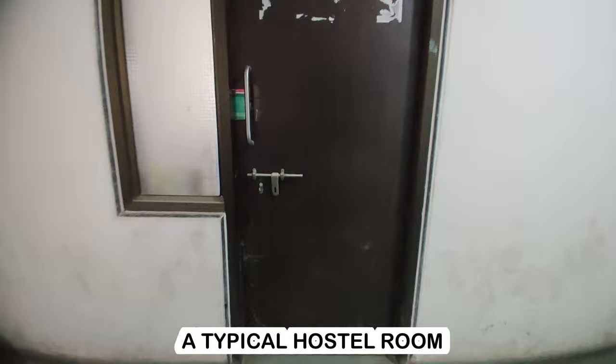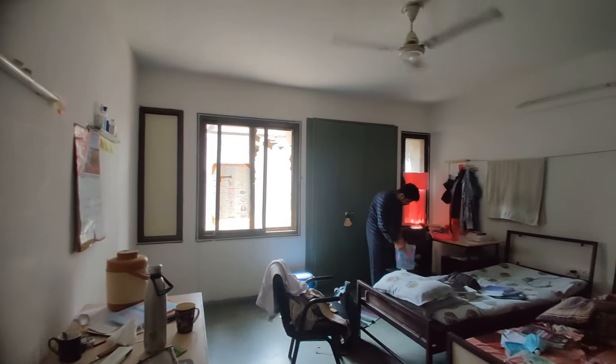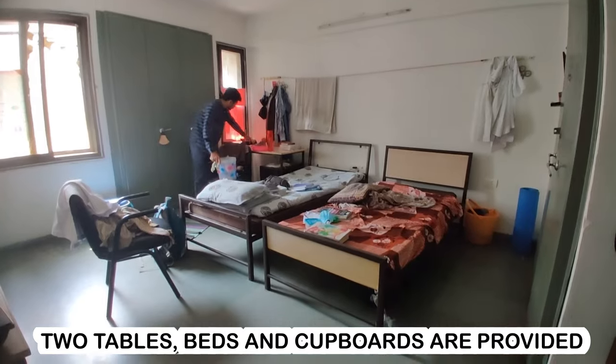This is a typical hostel room. As you can see, it is very simple — two tables, two beds, and two cupboards are provided. I want to thank my friend Kaushal for letting me film his room.